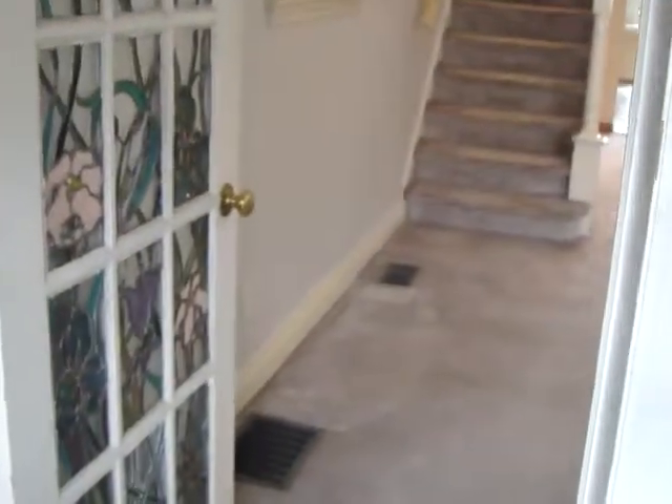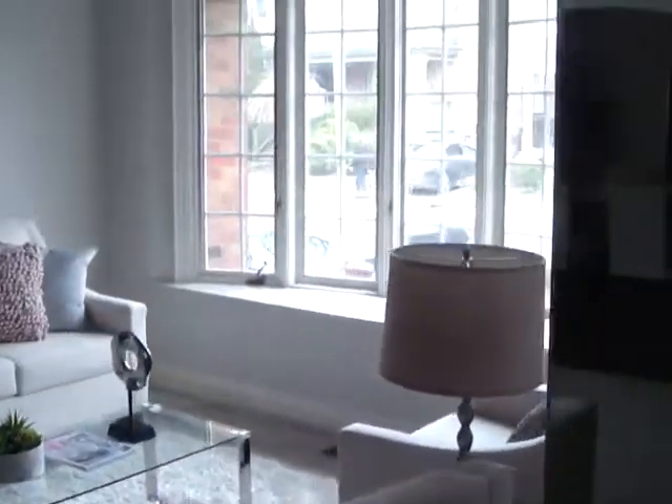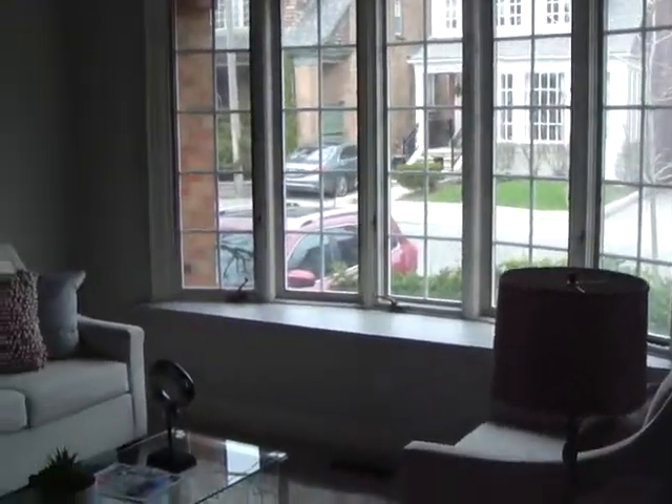As we enter this beautiful home, we've got a really big, nice front hall closet — a great spot to put your shoes. Then we come into the living room with a gorgeous bay window to let in the light. It's a really nice bright house with a fireplace, and then you pass through to the kitchen, which is a separate kitchen.